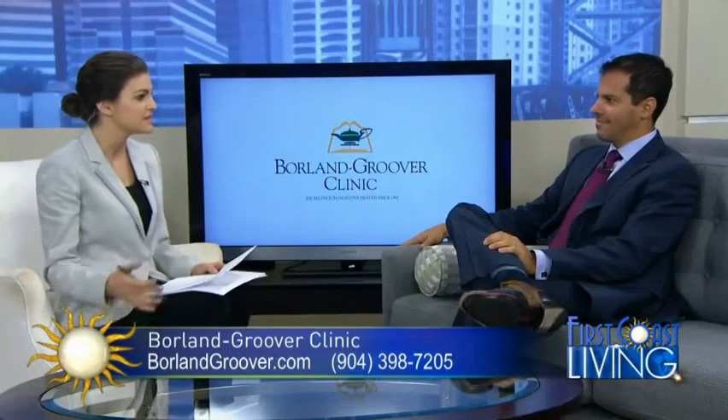Welcome back. It's important to understand your body and to address any areas that might be causing you problems. In some cases you may be unaware that you're at risk. Joining us now is Dr. Rafael Cortez, a physician at the Borland Groover Clinic. Today we are talking about hepatitis C.